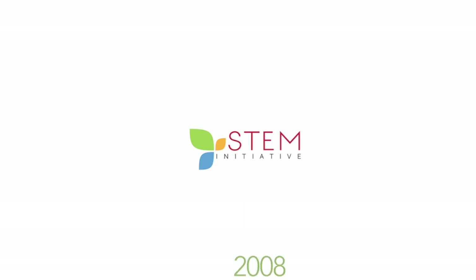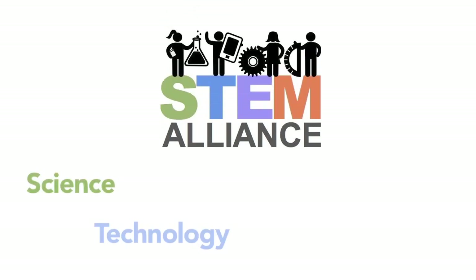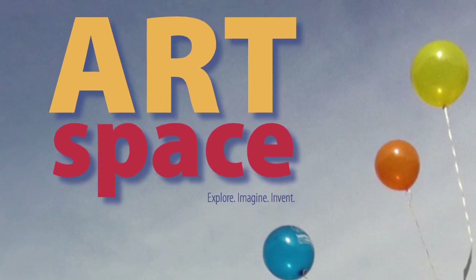We started the Artspace program in response to the STEM initiative that came out of the White House in 2008. Students in the U.S. had their test scores dropping, specifically in the STEM fields, and there was great concern in the education community. So they created the STEM Alliance to boost achievement in science, technology, engineering, and math. The art community said, where are we in this? Because if you're really trying to produce inventors and innovators, that takes creativity, and the tool to teach creativity is art — so the STEAM movement began, and we jumped on board and created this program.